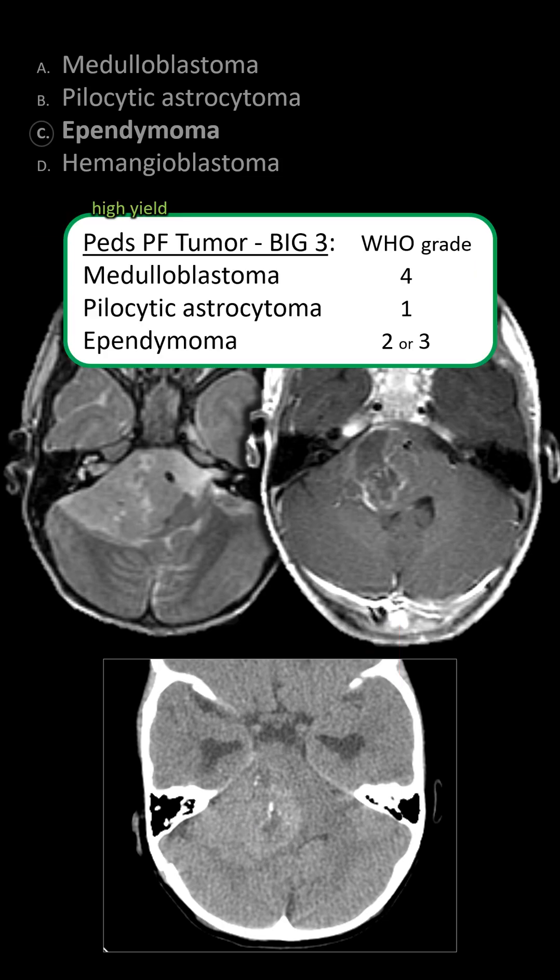The big three: medulloblastoma has restricted diffusion; pilocytic astrocytoma has increased diffusion and is often cystic with an enhancing mural nodule; and ependymoma is characterized by calcification and plastic growth.